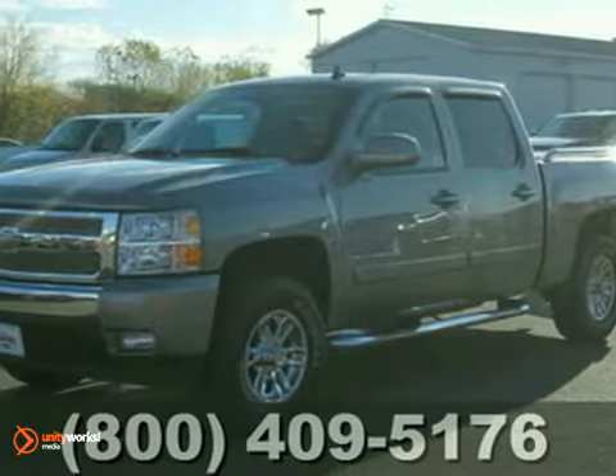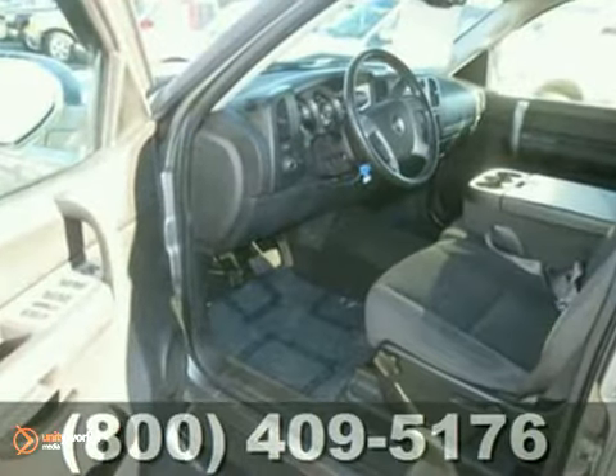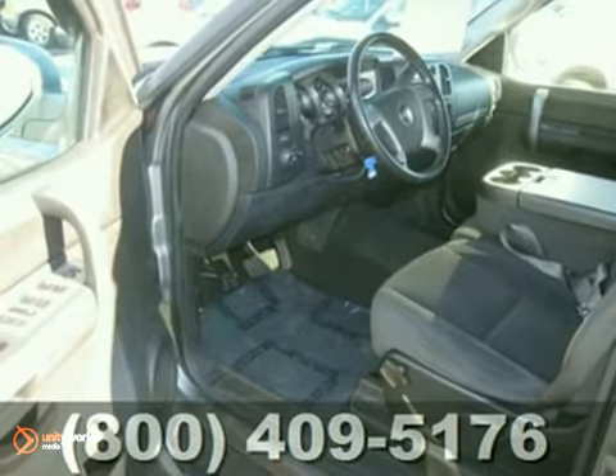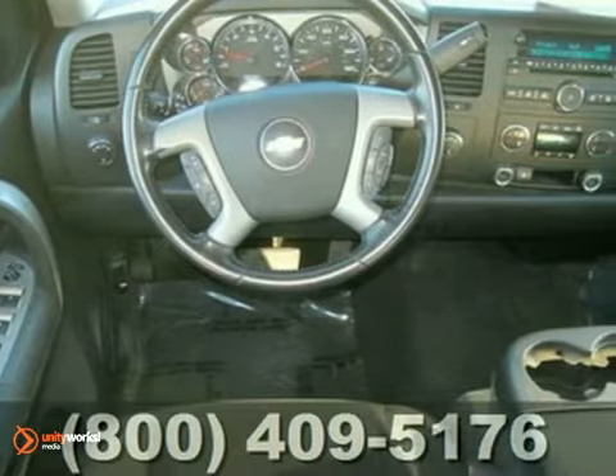Here's a 2007 Chevrolet Silverado 1500 4x4. This local two-owner trade-in has the durable 5.3 liter V8 engine with a smooth shifting automatic transmission.